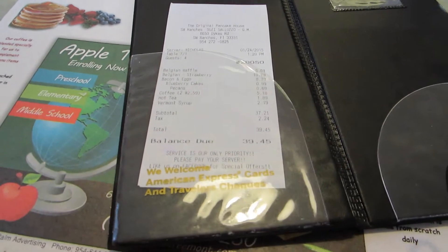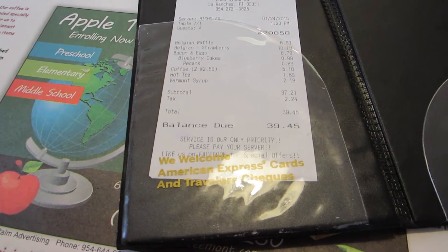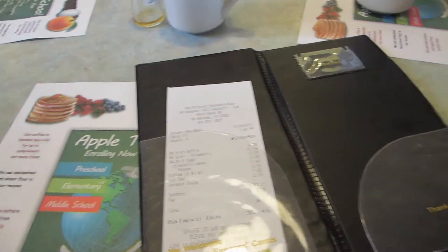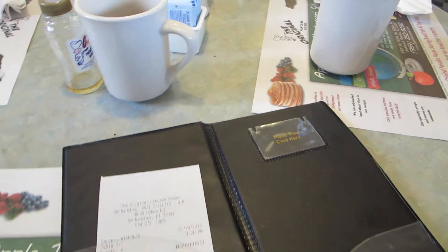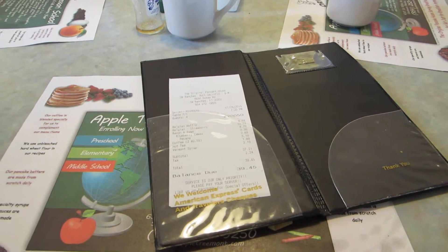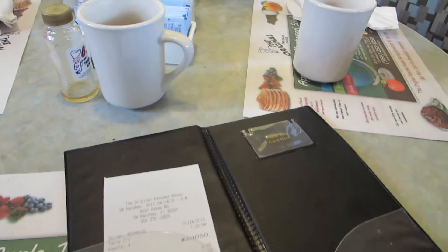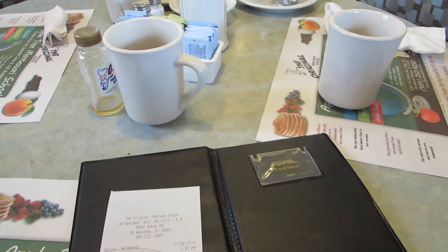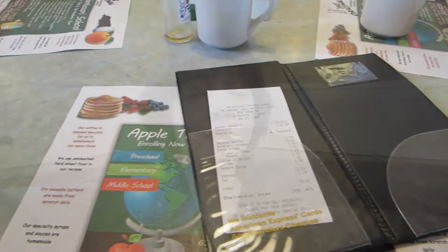And now we have to add, depending on the level of service, between 15 and 20 percent. Let me calculate — 20 percent comes out to a little bit over $7.00, so I'm going to leave $7.00 and that's fine. You could leave $6.00, but the guy brought us extra syrup, so what the hay. I get the total and multiply by 1.2 — that's 20 percent.